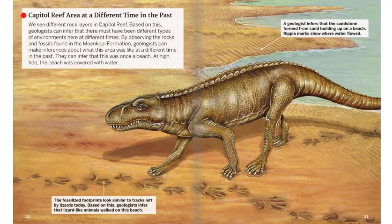Capitol Reef Area at a Different Time in the Past. We see different rock layers in Capitol Reef. Based on this, geologists can infer that there must have been different types of environments here at different times. By observing the rocks and fossils found in the Moenkopi Formation, geologists can make inferences about what this area was like at a different time in the past. They can infer that this was once a beach. At high tide, the beach was covered with water. The fossilized footprints look similar to the tracks left by lizards today, so geologists infer that lizard-like animals walked on this beach. A geologist infers that the sandstone formed from sand building up on a beach, and ripple marks show where water flowed.